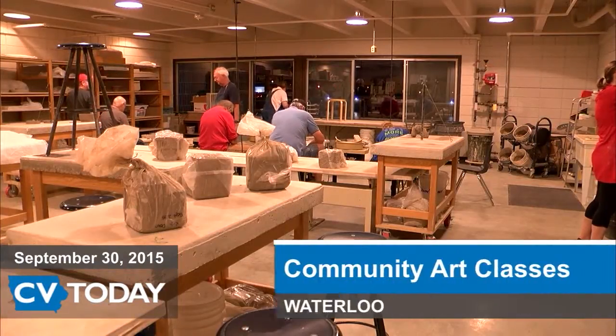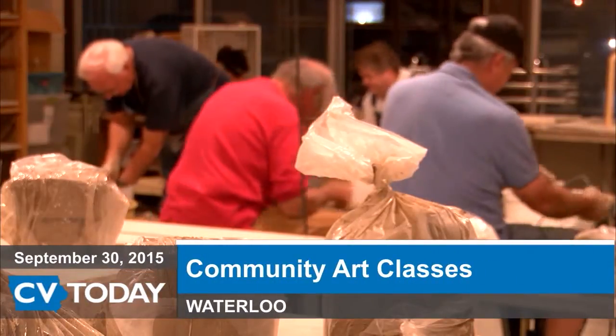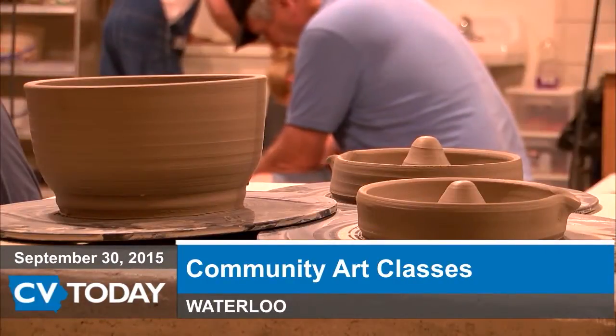The Waterloo Art Center offers classes for those interested in developing their artistic abilities. Currently there are seven classes being offered. One class is being taught by local pottery artist Doug Reynolds.